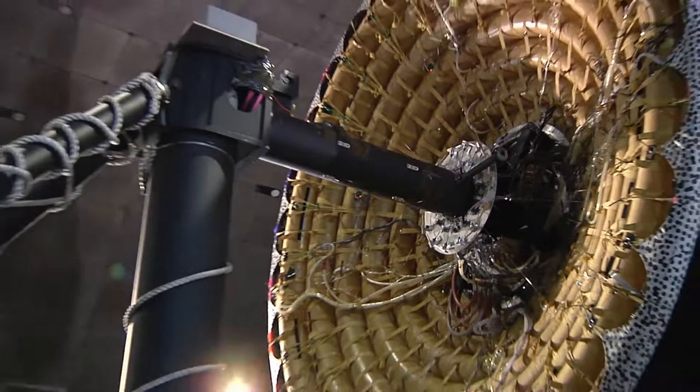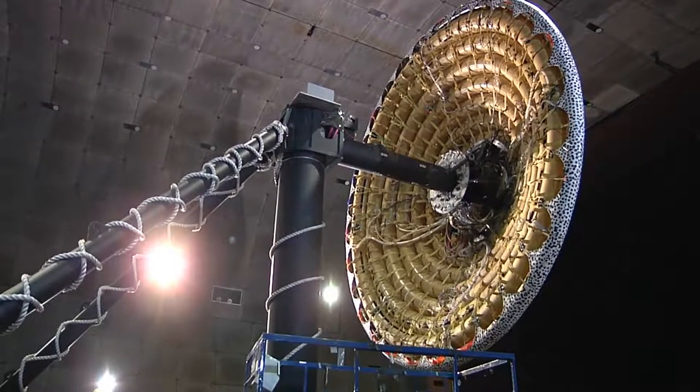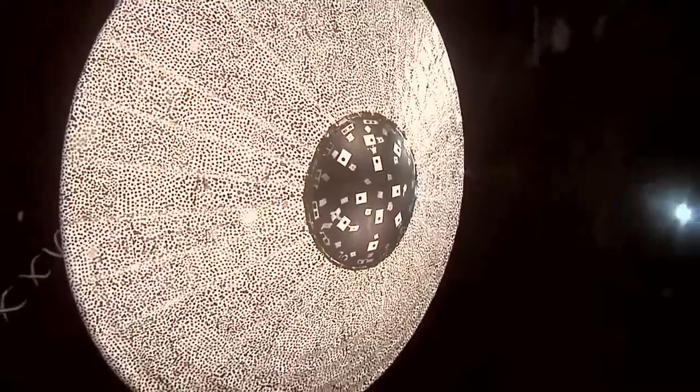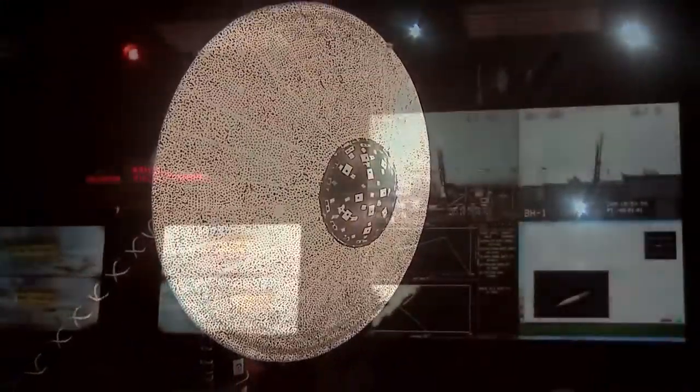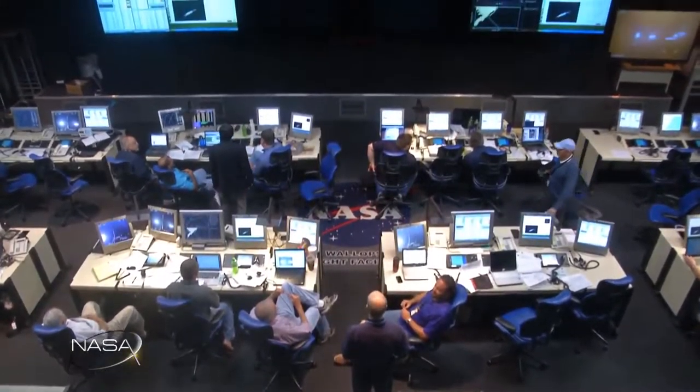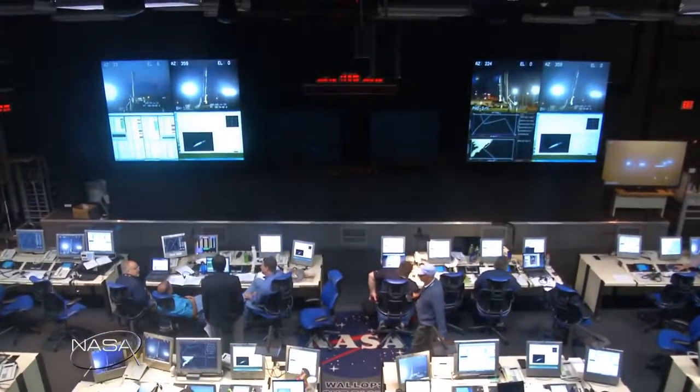Today's launch will highlight IRV-3, or the Inflatable Reentry Vehicle Experiment. After years of ground testing, development of new materials, and many sleepless nights, NASA researchers will soon know if this new idea will be a viable way to get huge payloads onto other planets.